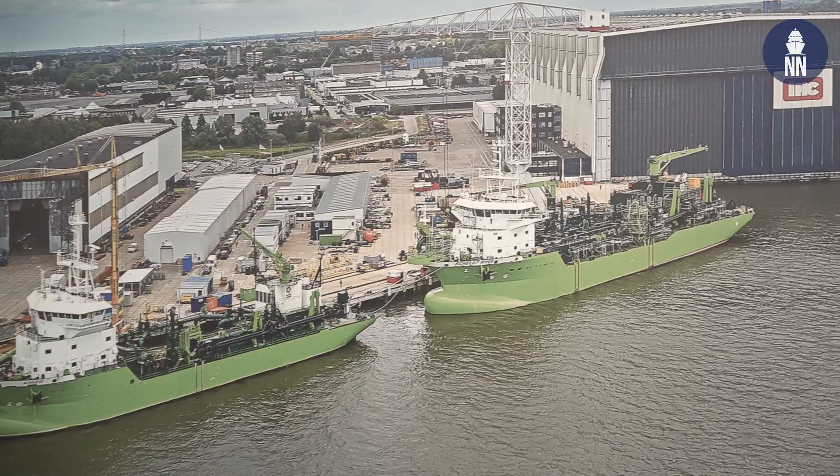Why did IHC decide to partner with Naval Group for the submarine program? We decided to partner with Naval Group in February of this year because they are the best partner — they build the best submarine and they are the most competent partner in transferring IP to IHC and the Ministry of Defence. What we have seen, for example in India and in Brazil, impressed us very much.